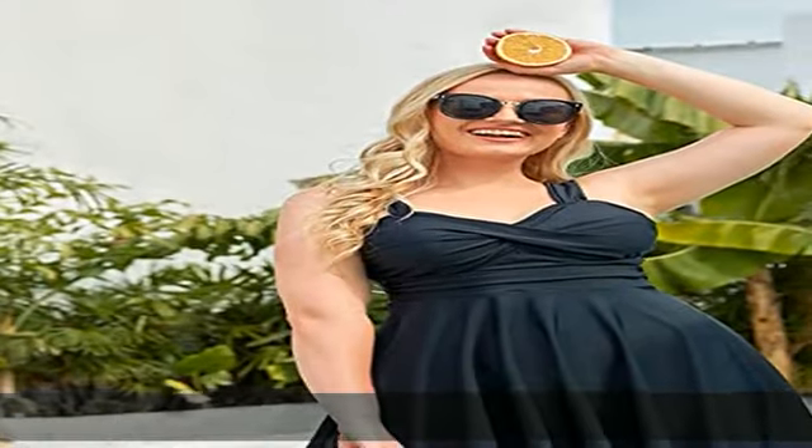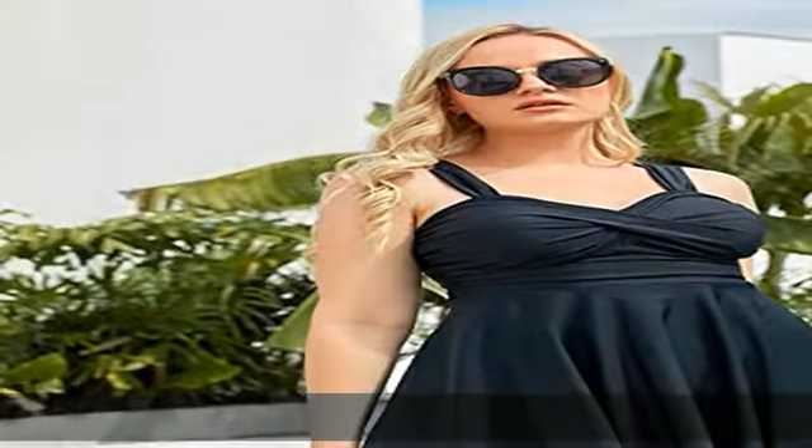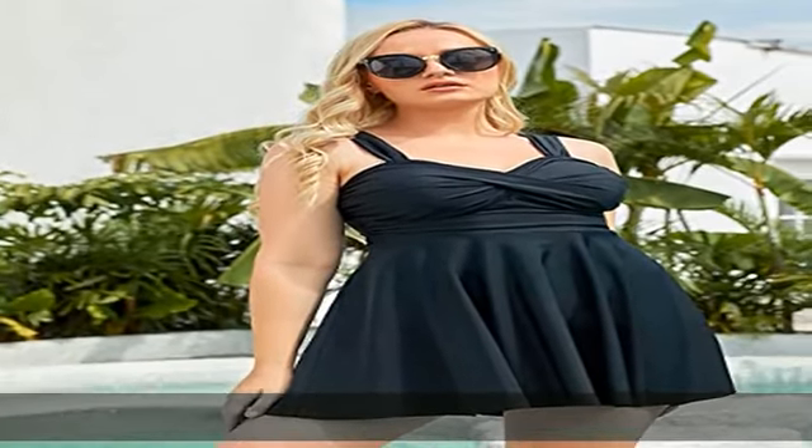Comfortable plus size bathing suits. The adjustable shoulder straps and removable padded push-up bra offer better support and shaping. Swim dress with shorts — the boy shorts make you more comfortable, free and secure for swimming.